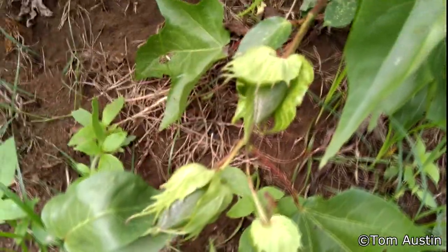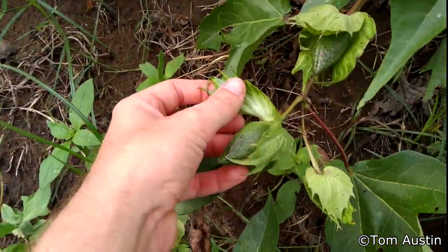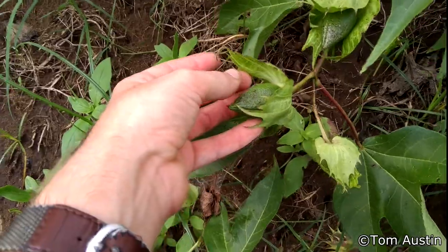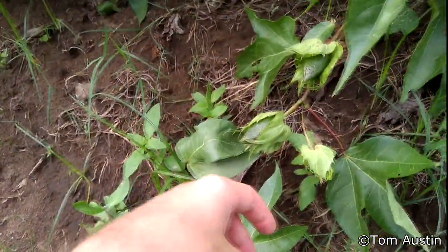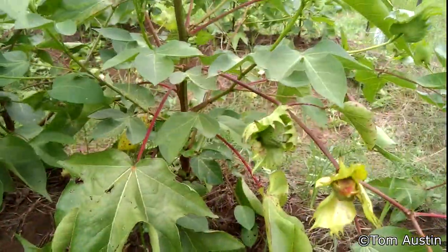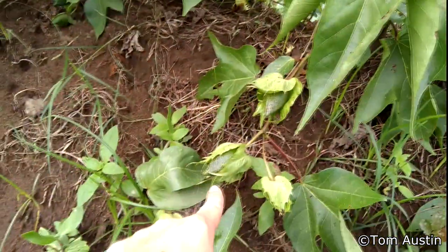If you look at some of the older fruits, they look just fine - no chlorosis. That's because the plant is not pulling nutrients from these. The plant is pulling nutrients from less important locations on the plant and pumping them down into these older fruits.